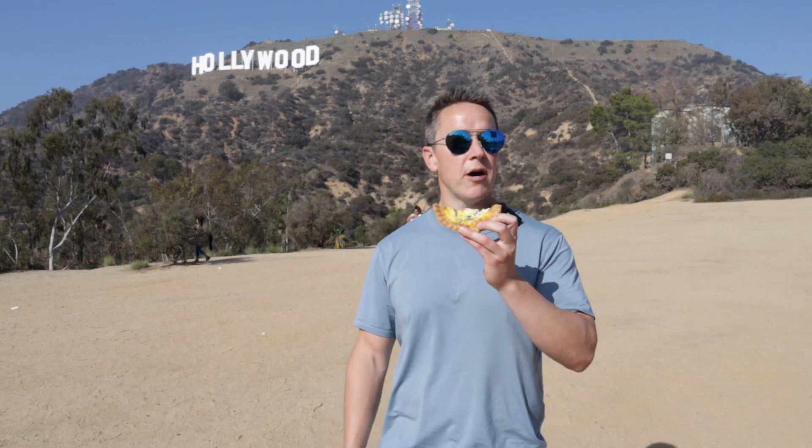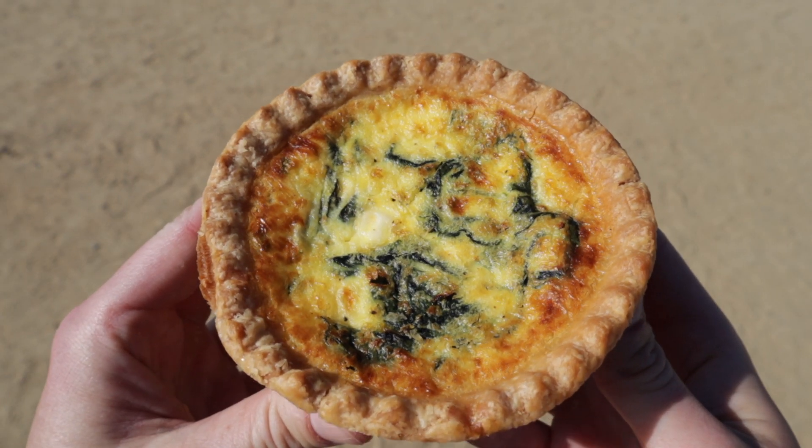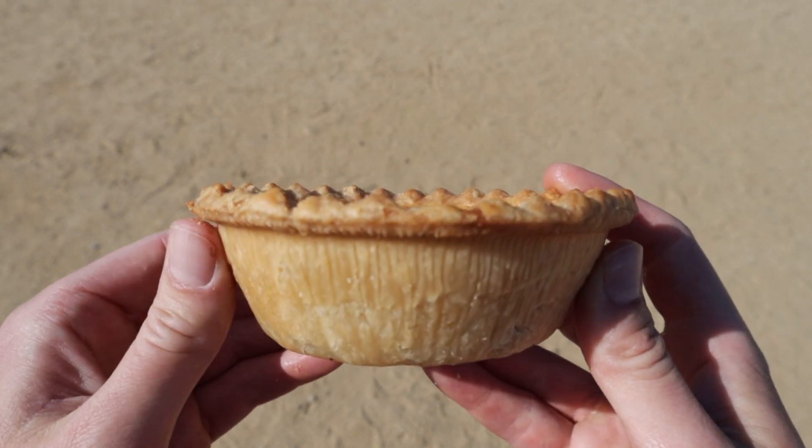I don't think quiches are supposed to be healthy. I bet you can make a healthy quiche though — a gluten-free healthy quiche. I bet we could find that in California, that's for sure. It's a decent quiche. I wouldn't say it's amazing but it's pretty great.